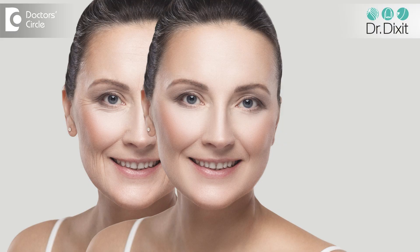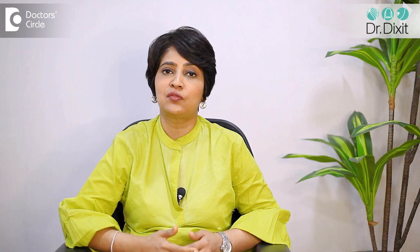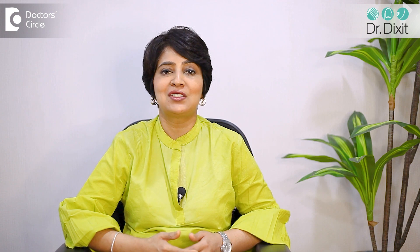One more word of caution: please get this done by a trained medical professional like a dermatologist, because they know at what depth this procedure has to be done, what asepsis has to be followed, and how they have to do the cleansing as well as the treatment of the skin after the treatment is completed.